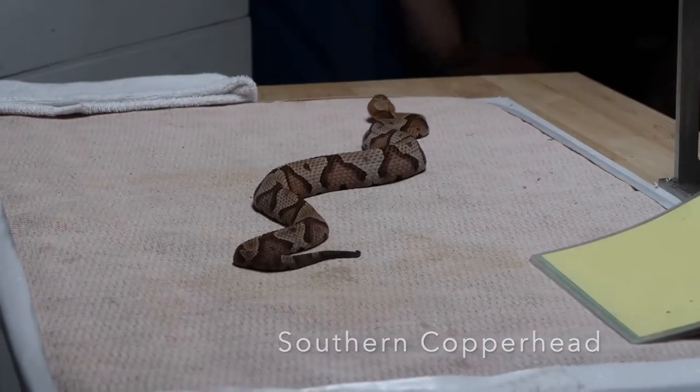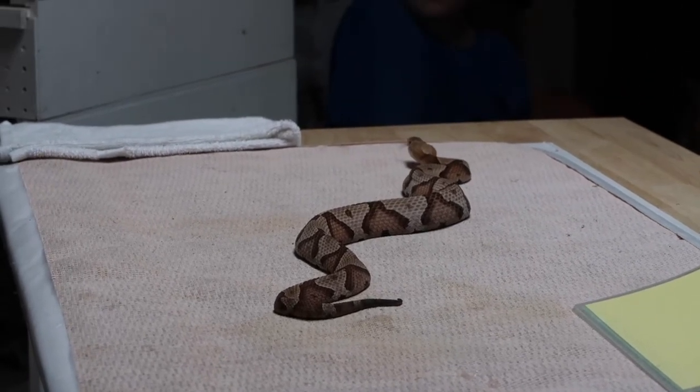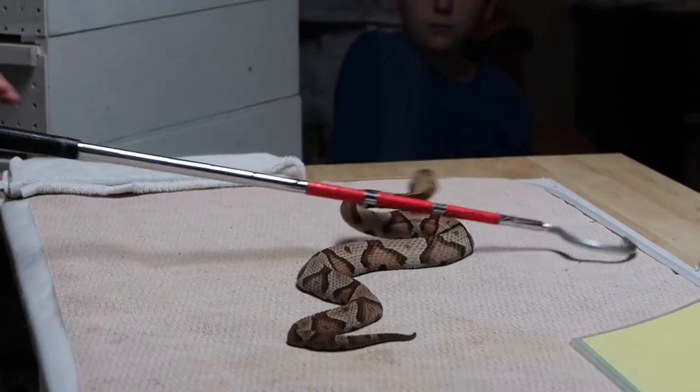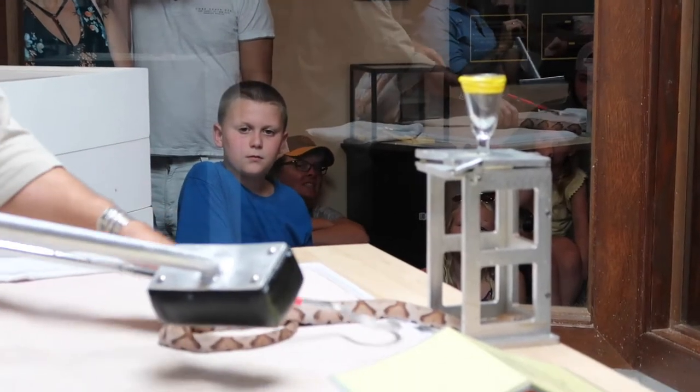Paul, are there some copperheads up around where you are? Maryland, I think, is pretty good — southeastern North Carolina. It is still common in many of these areas. Paul, do you see many copperheads in Maryland?